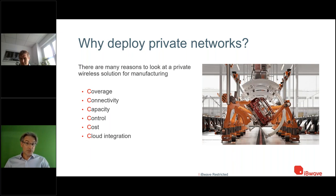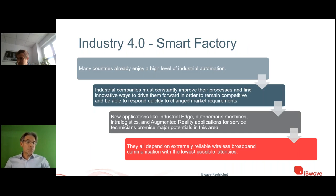Another big C is cost — automating processes will reduce costs at the end. Cloud integration is also a topic, as smart buildings and smart manufacturing with IoT devices should be integrated into a cloud. We're looking at the smart factory concept — Industry 4.0 — where many countries already have high levels of industrial automation, but you need innovative ways to stay competitive and respond quickly to market changes.